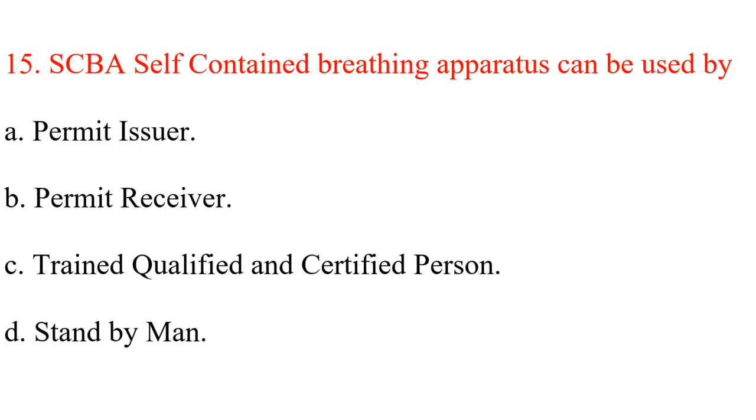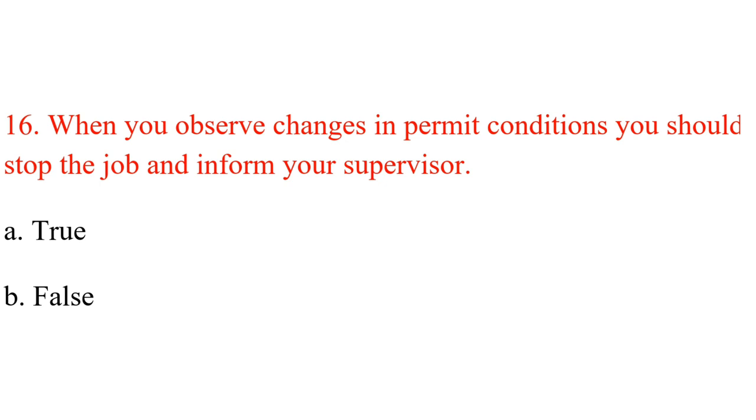Question 15. SCBA — self-contained breathing apparatus — can be used by: A. Permit issuer. B. Permit receiver. C. Trained, qualified, and certified person. D. Stand by man. Answer: C. Trained, qualified, and certified person.